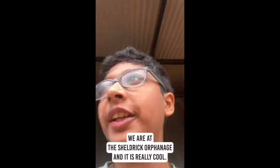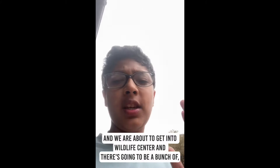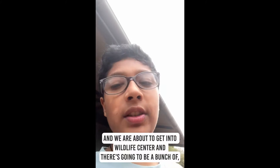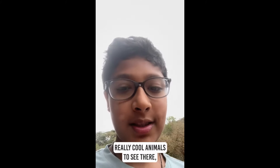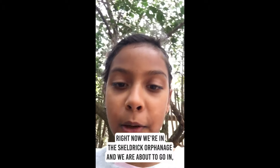We are at the Sheldrick's Orphanage and it is really cool and we are about to get into the Wildlife Center. There's going to be a bunch of really cool animals to see there. Right now we're in the Sheldrick's Orphanage, we're about to go in.